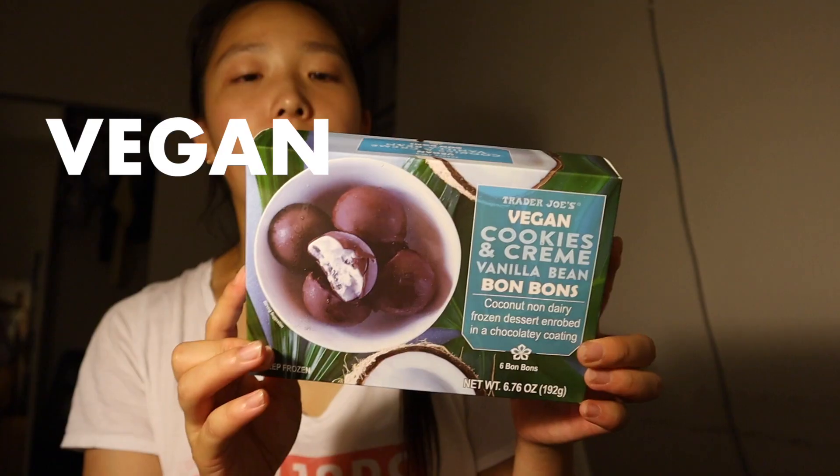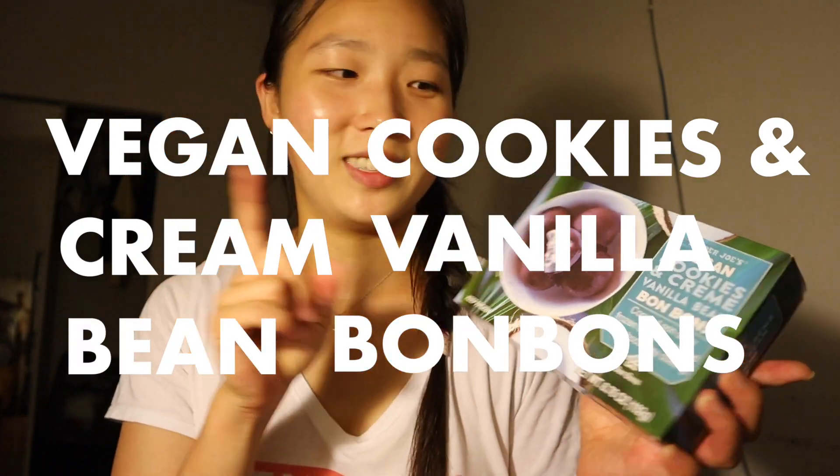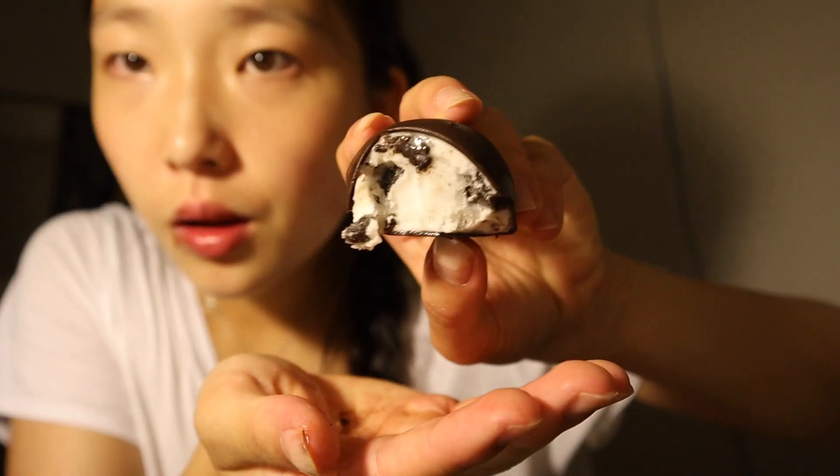The lighting just isn't it for this video — first I looked like I was in heaven, now I look like I'm in an interrogation room. Today we're going to end the day with these vegan cookies and cream vanilla bean bonbons. They're like little domes — how cute. I don't like biting into cold things, but there are cookie pieces in there as well. I didn't realize I had chocolate near my mouth this whole time, which is why I'm doing this rating over voiceover. Obviously this was a 10 out of 10 — you can't go wrong with ice cream and chocolate. I couldn't even tell it was vegan, and this box was finished within the next few days.